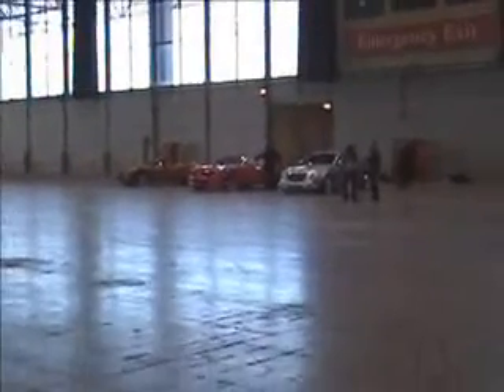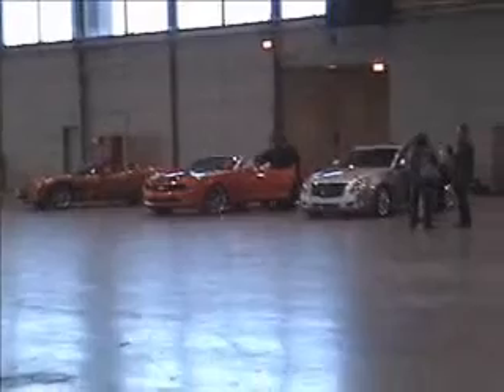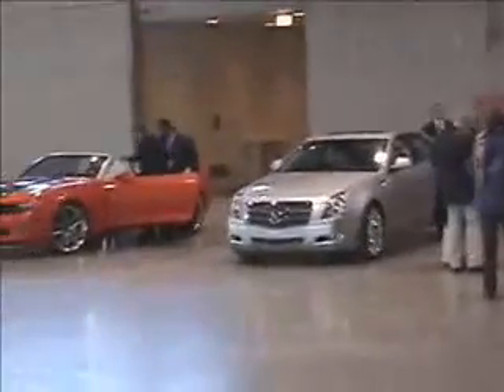We're going to walk up here to the Chevrolet General Motors concept cars and give you a sneak peek. We've got the 2007 Indy 500 pace car — it's a Chevrolet Corvette — we've also got a Cadillac CTS-V and the Chevrolet Camaro convertible concept.